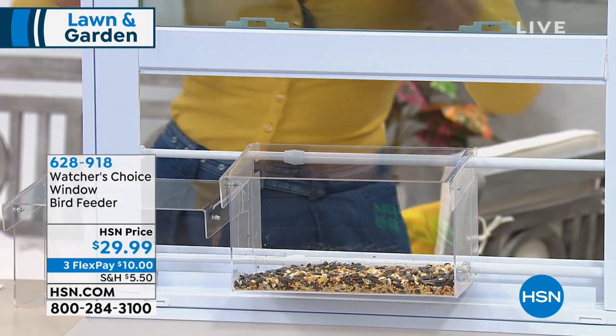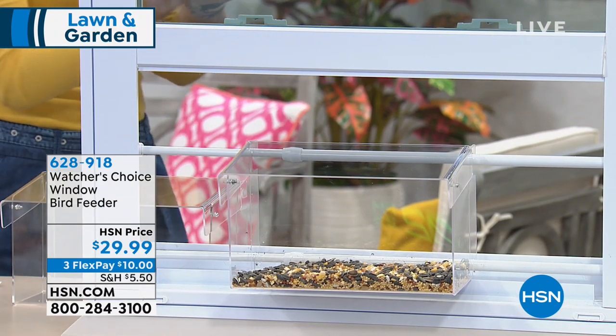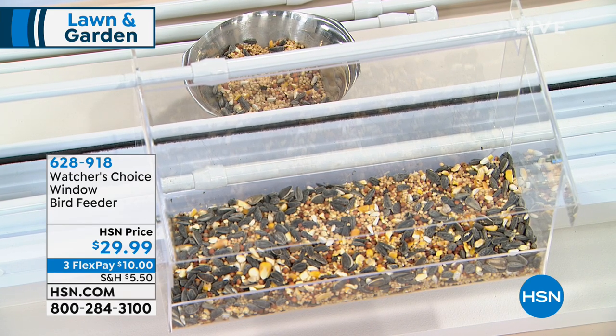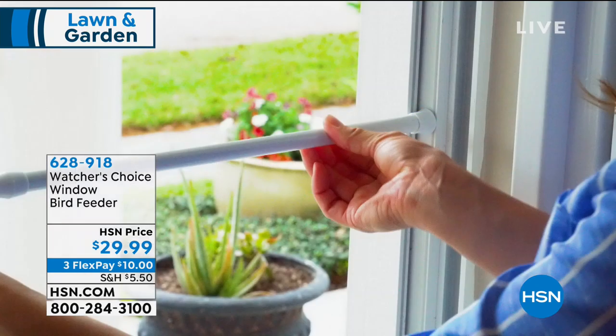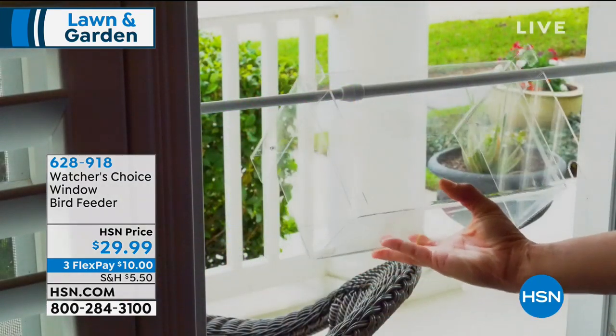When you do start feeding, those birds depend on you and you feel guilty. You're looking out there and it might be raining, but they're still out there eating and you're thinking, I've got to go out there. It's a big responsibility — a fun responsibility. And once they know where to find a food source, they'll be back.